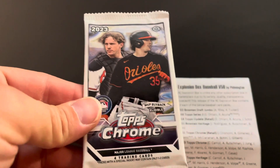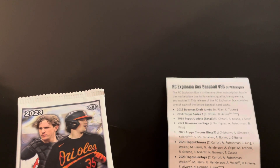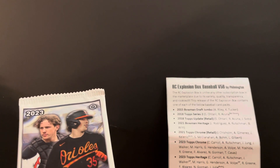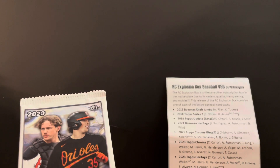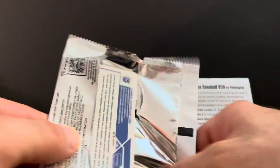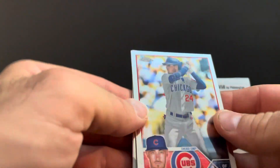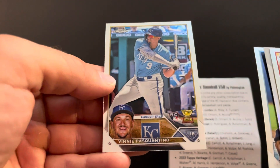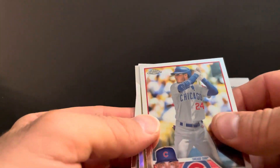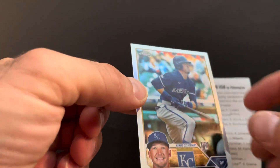2023 Chrome — looking for Corbin Carroll, Rutschman, Josh Jung, Jordan Walker, Michael Harris, Gunnar Henderson who's having a pretty nice season, Anthony Volpe, Yoshida, Riley Green, Francisco Alvarez, Nolan Gorman, and Tristan Casas. Also looking for some potential MVPs for the buyback program. There we go — Bellinger for my Cubbies! Vinnie Pasquantino rookie cup, Randy Rosarina, and Drew Waters rookie refractor.